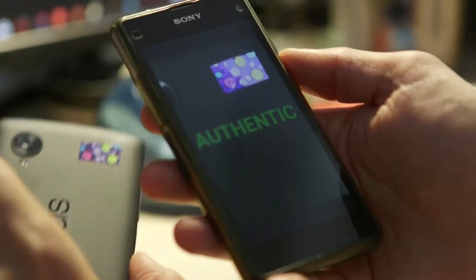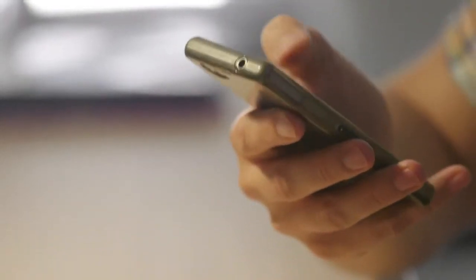Here it's authentic. And the special thing is that you cannot remove this — if you try to remove it, it would be immediately broken. This is just a mock-up, but it's really how it will be working.